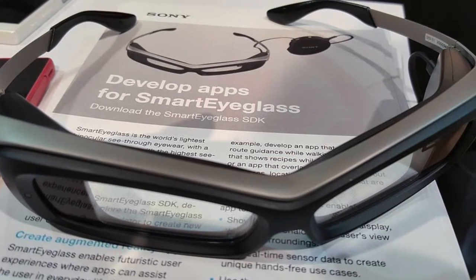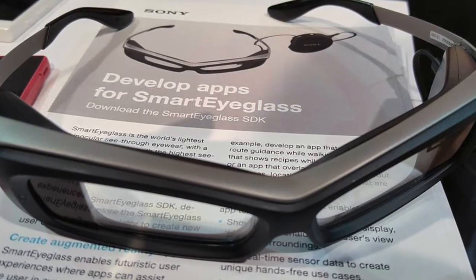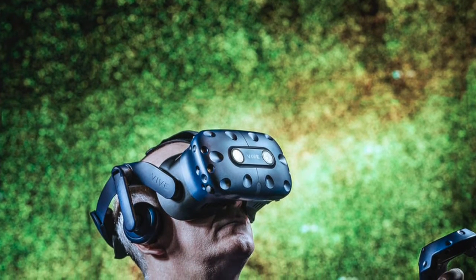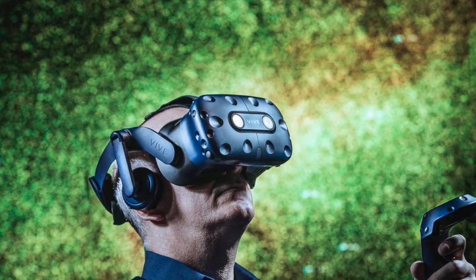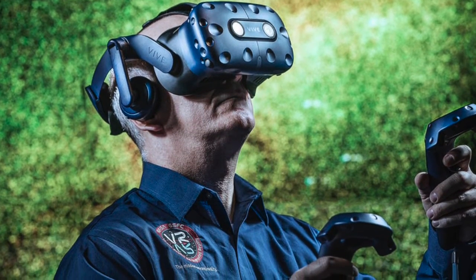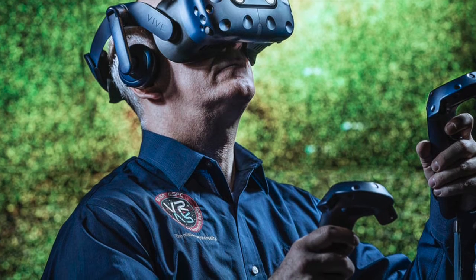The first smart glasses date back to 2011 and were introduced by Google. Virtual reality dating back to 1987 was known as TV glasses, but was evolved and made into what it is today. Smart watches, fitness trackers, and smart clothing all have the same general mindset of tracking health and fitness.